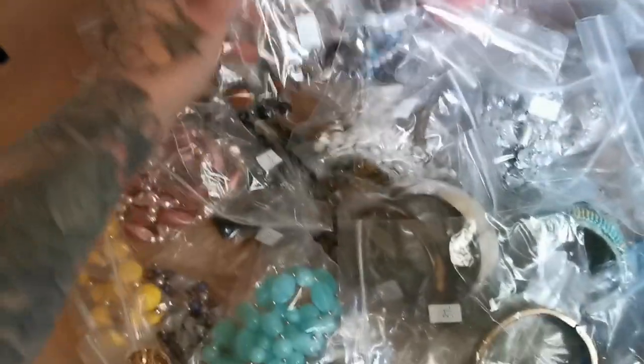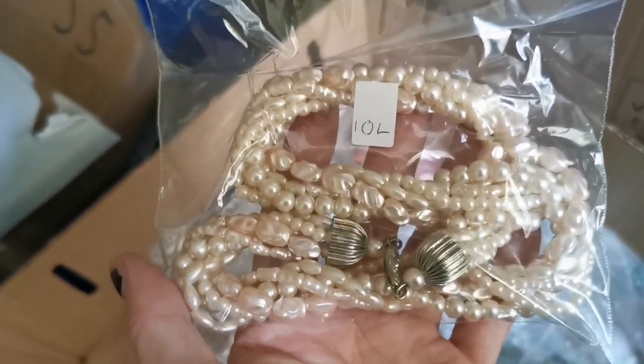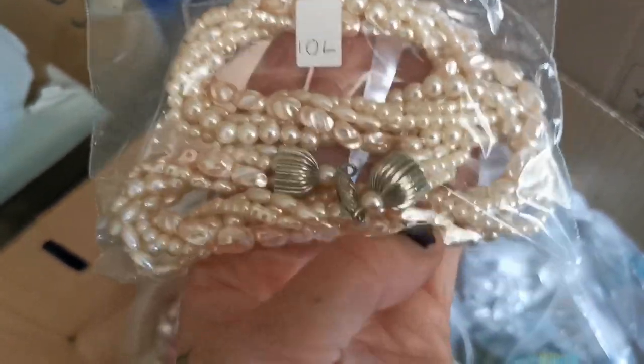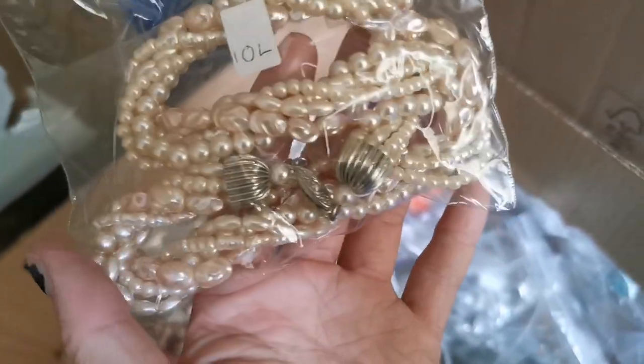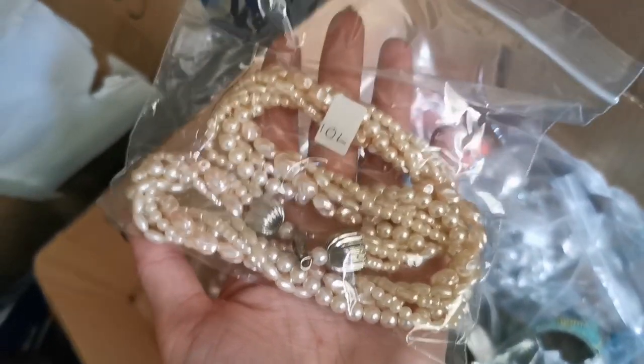In the chunky necklace section, I've sold this baroque pearl necklace — really cute with a gorgeous fish hook clasp, really pretty. This sold for £14 with free shipping.